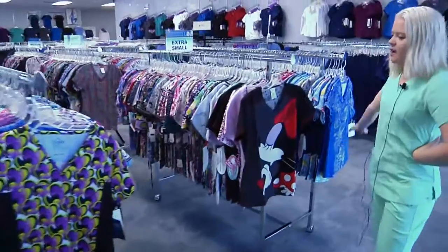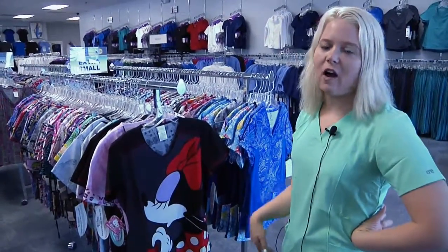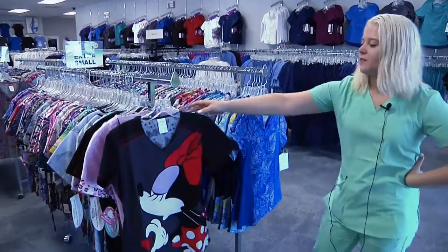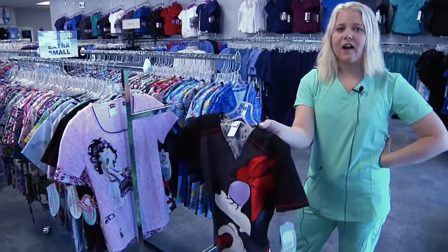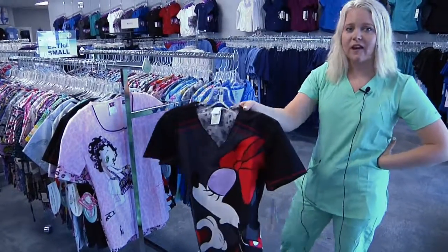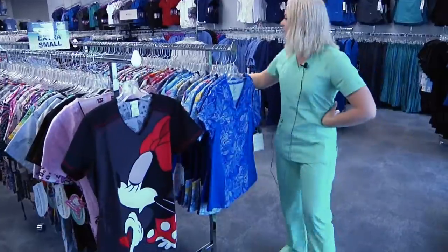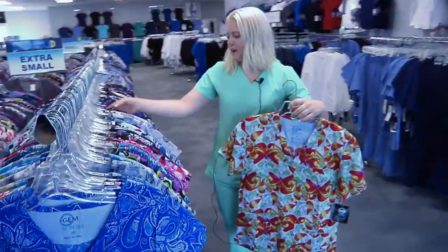This is our print top section and we get these at a closeout price since we buy with all of our partners. So you're able to get cute prints and get two uniforms for about ten dollars cheaper than our competitor. And then all the other prints that we offer — fun summer prints.